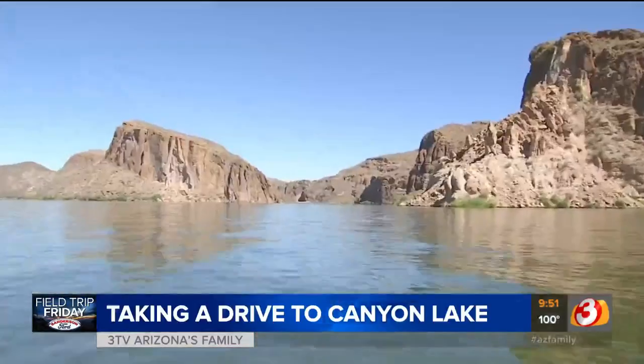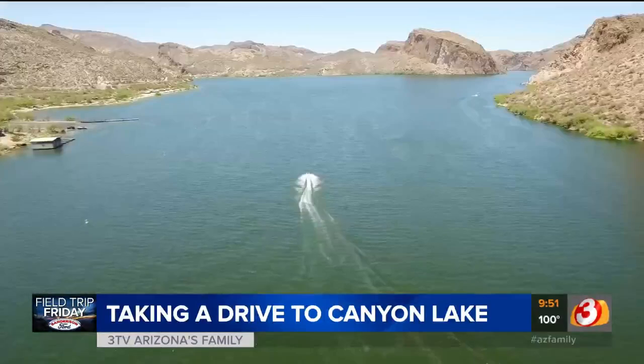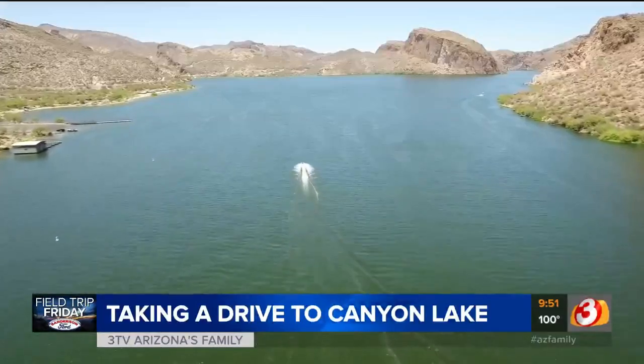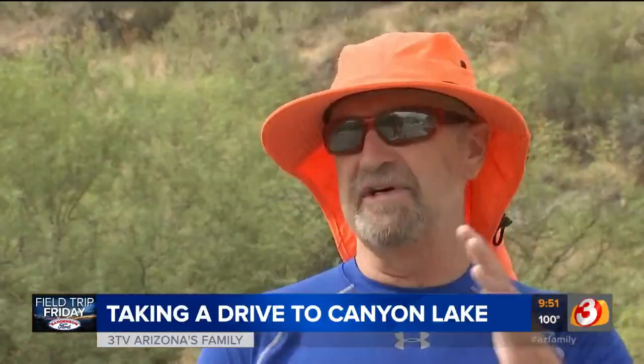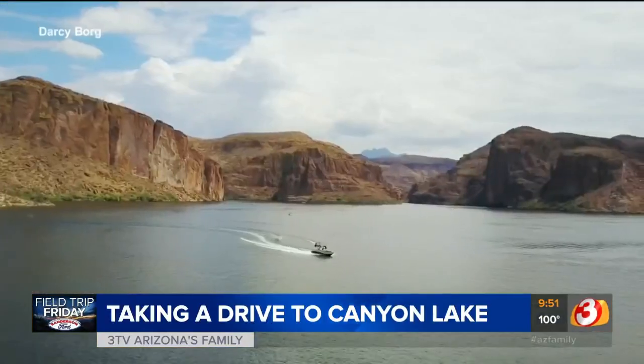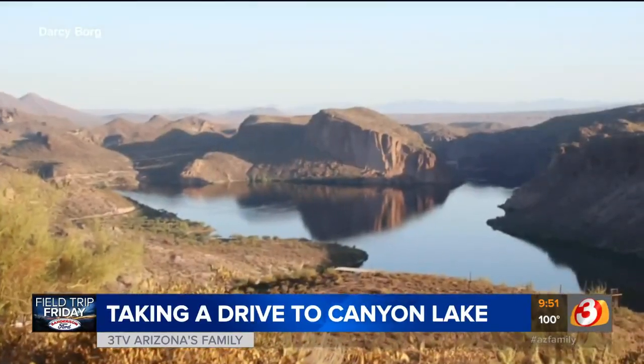Canyon Lake is actually a hidden gem of Arizona. The farther back in the lake you go, the more beautiful it gets. It's only by water that you can reach the most picturesque parts, as the lake winds through steep canyon walls on both sides.